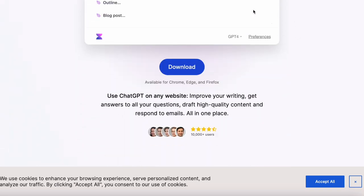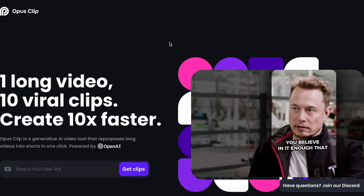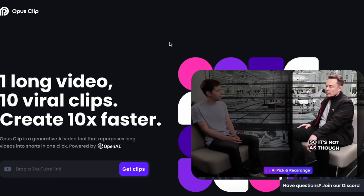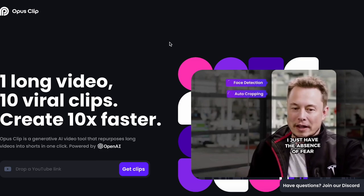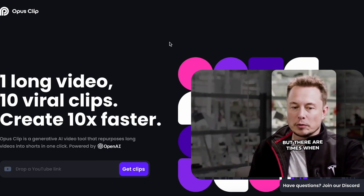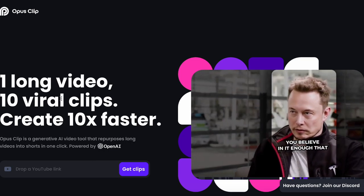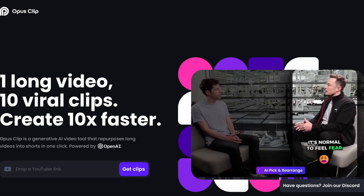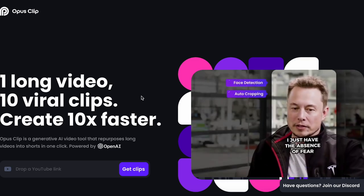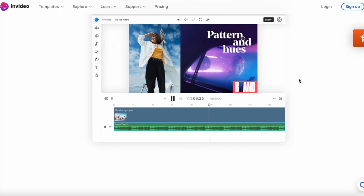The next one is called Opus Clip — I've actually made a video on this before so I'll link that down below. It basically makes viral clips really fast, within 10 minutes, out of one long video that you paste the link for. It's pretty cool and fast — it only takes 10 minutes — but your video has to be less than two hours. Anything more than that it can't extract clips. It's powered by OpenAI.